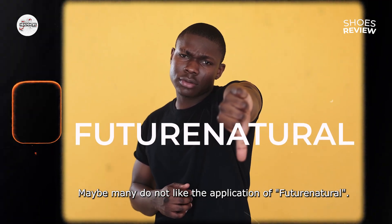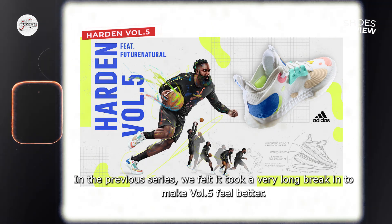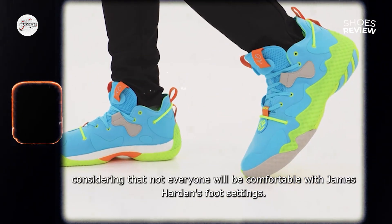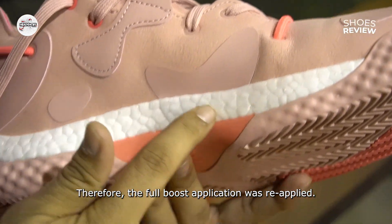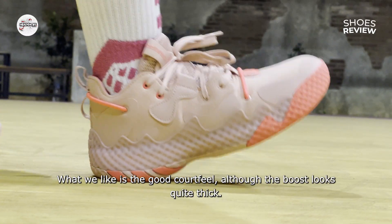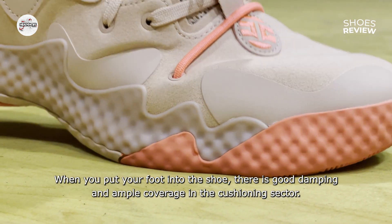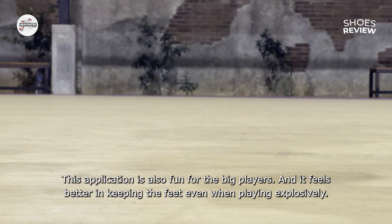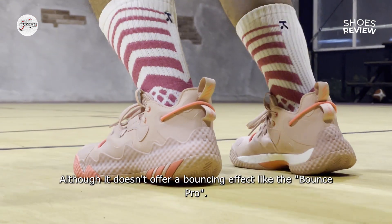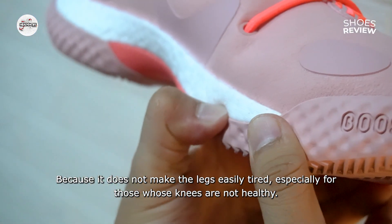Mungkin banyak yang tidak menyukai penerapan future natural, karena terasa kaku meski memadukan boost dan lightstrike secara bersamaan. Pada seri sebelumnya, kami merasa butuh waktu break-in yang sangat lama untuk membuat Volume 5 terasa lebih baik. Namun Adidas tak lagi menggunakan teknologi tersebut, mengingat tidak semua orang akan nyaman dengan settingan kaki dari James Harden. Oleh karena itu, penerapan boost penuh kembali diterapkan. Porsinya mengingatkan kami terhadap Harden Volume 1, namun uniknya di sini terasa lebih ringan. Yang kami sukai ialah court feelnya yang baik meski boost terlihat cukup tebal. Sesaat Anda memasukkan kaki ke dalam sepatu, ada redaman yang baik dan cukup luas pada sektor bantalan. Penerapan ini juga menyenangkan untuk para pemain berbobot besar, dan terasa lebih baik dalam menjaga kaki walaupun bermain eksplosif. Meski tidak menawarkan efek memantul seperti pada Bounce Pro, namun penerapan ini sudah lebih dari cukup, karena tidak membuat kaki mudah kelelahan terutama buat yang lututnya sudah tidak sehat.